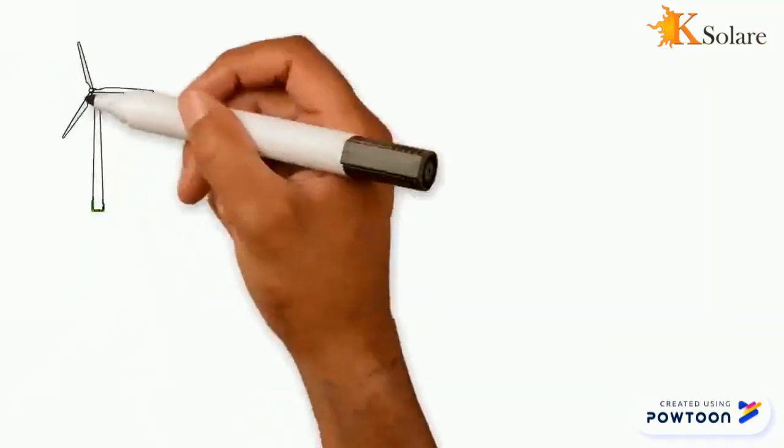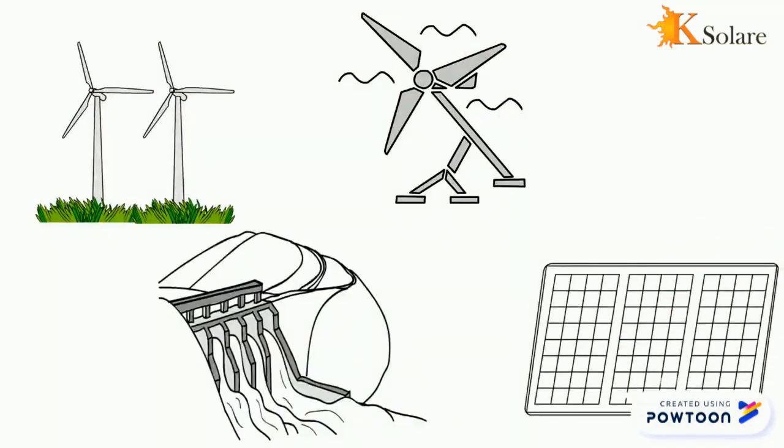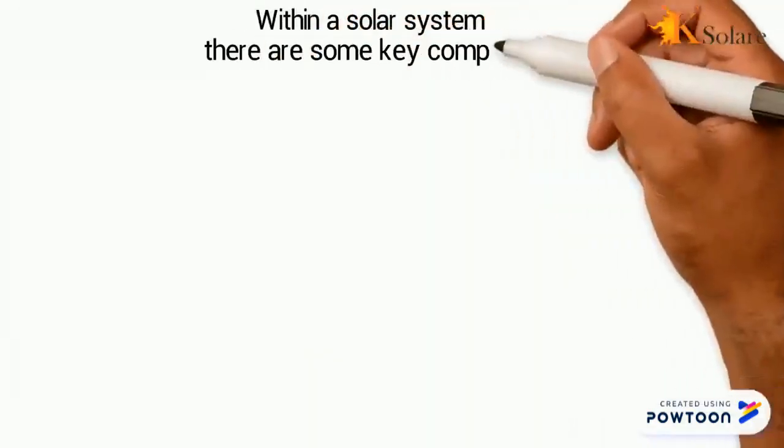Wind turbines, hydro, electric, tidal turbines, and solar panels are the main forms of renewable energy, with solar being the most popular and economical means of making power within the solar system.